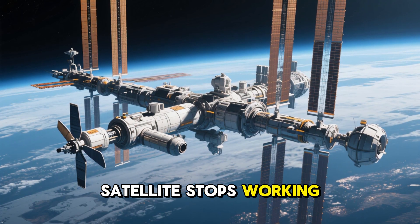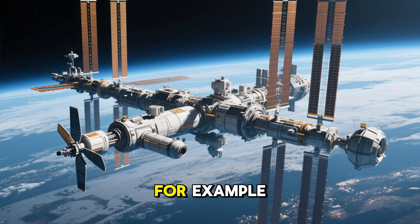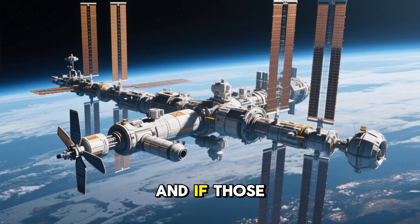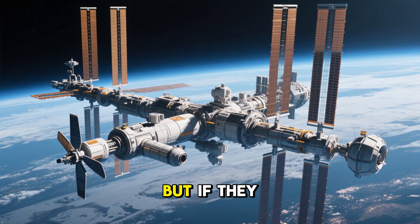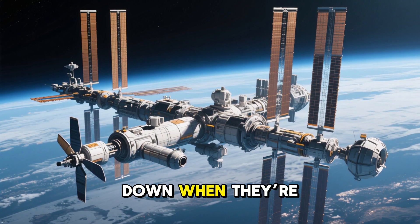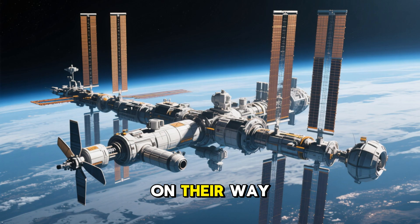But if a satellite stops working, we've got a problem. Take the International Space Station, for example — it needs thrusters to stay in orbit, and if those fail, it could lose altitude and crash. Most satellites don't fall to Earth, but if they do, they've got systems to safely guide them back down when they're done. Just a little push from the atmosphere sends them on their way home.